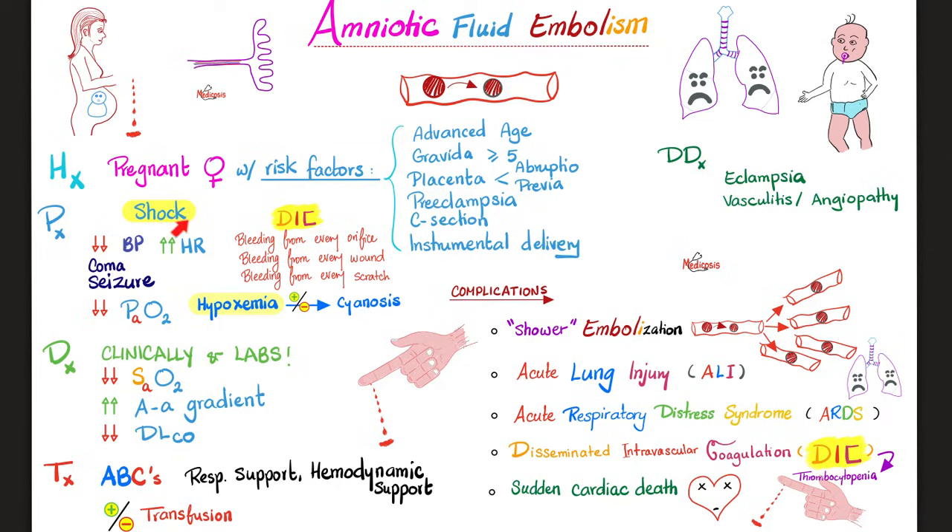Physical exam and presentation: the patient is in a state of shock — hypotension, tachycardia, poor tissue perfusion. In a state of DIC — bleeding from every orifice, every wound, every scratch, bleeding from the C-section incision site. Coma and seizure can happen, so eclampsia is in the differential. Since this disease happens inside vessels, vasculitis and angiopathy are also in the differential. Hypoxemia can happen — it can lead to ARDS, which is an acute lung disease that is not cardiogenic. Cyanosis can result. You diagnose this clinically — there is no time for anything else.